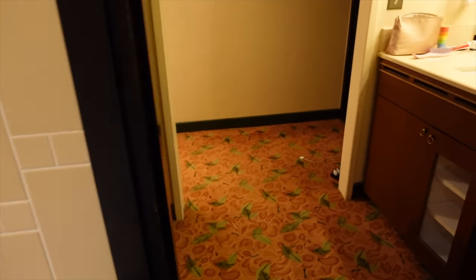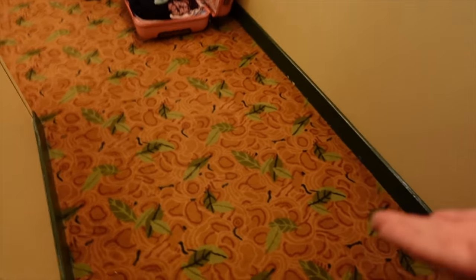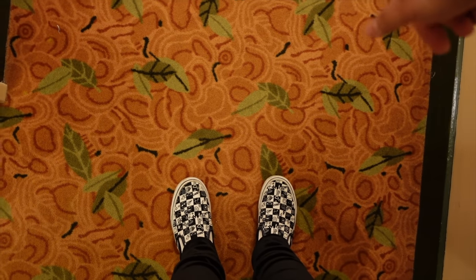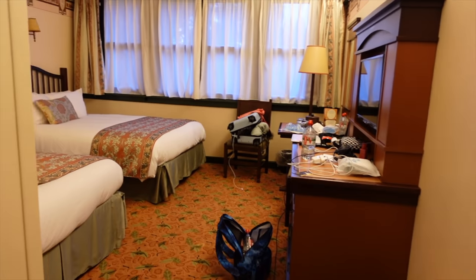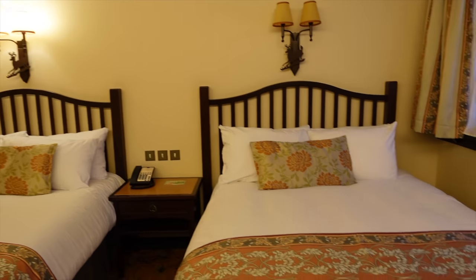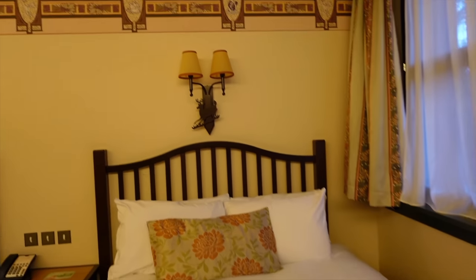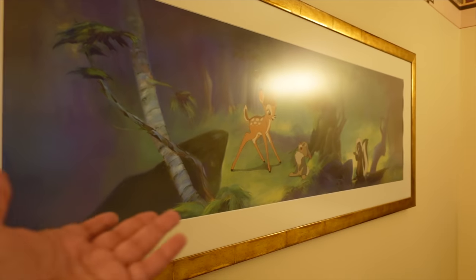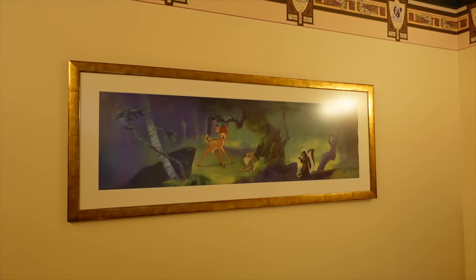Most Disneyland Paris hotels have the same bathroom design, just decorated differently with different colors. Moving on — this is the main event. The floor is phenomenal, I love the carpet with the leaves. The room has two beds — you can also get rooms with one king-size bed. I'm staying with my friend Rukaiya so we requested two separate beds. Most rooms have two double beds, but if traveling alone you can request a king-size instead.